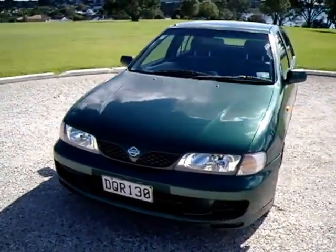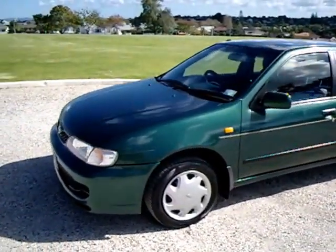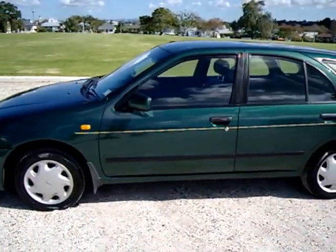Nice condition, presents very well. Good set of tyres, brand new WOF and service. It's actually registered through till January next year.